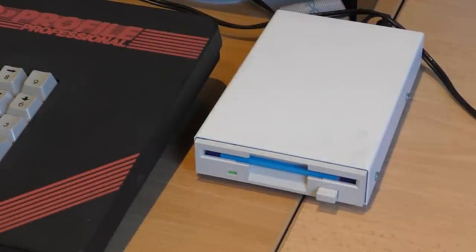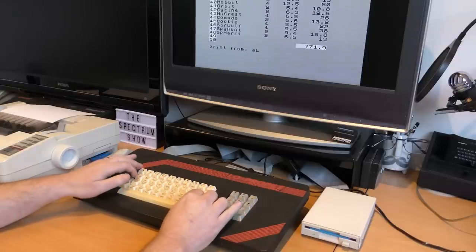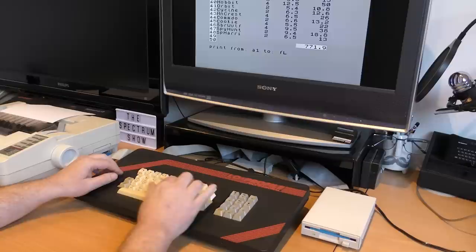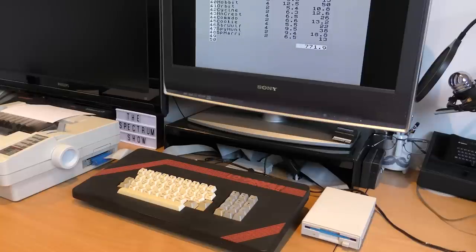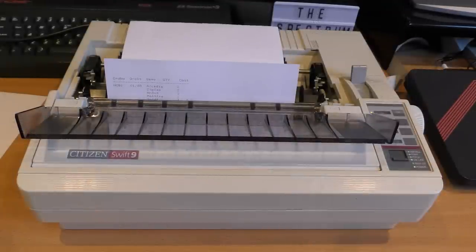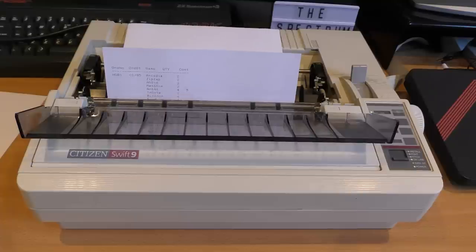Once the order turns up, I can go through this and mark each game as being received. Now to print it out. The software only claimed compatibility with the ZX printer, but let's give it a try anyway. I press the P key, enter a range to be printed, and off we go. It thinks it's a ZX printer, which means not only is it really slow, but we only get 32 characters — the rest of the characters appear on the next page. Well, it's the best we're going to get, and at least we've got a working spreadsheet now.